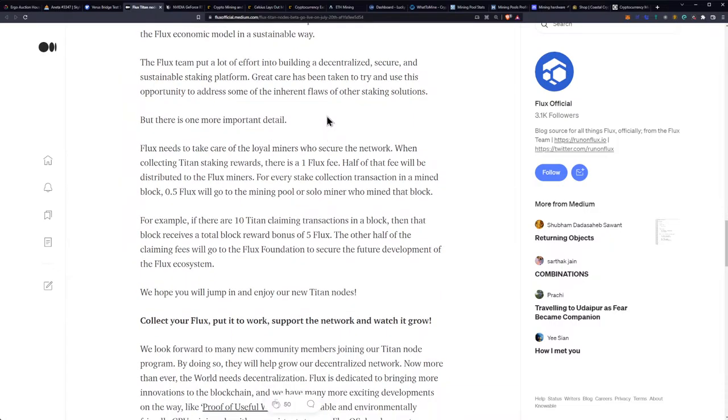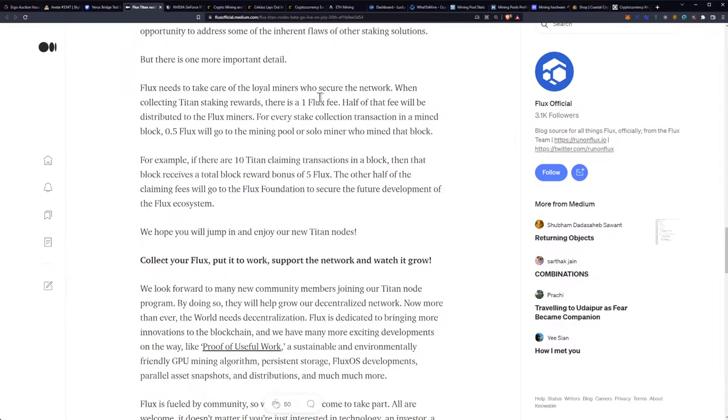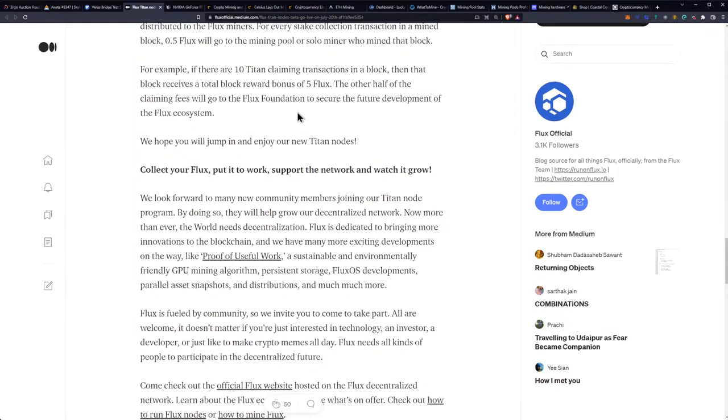The Flux team put a lot of effort into building a decentralized, secure, and sustainable staking platform. There is one important detail: Flux needs to take care of the loyal miners who secure the network. When collecting staking rewards, there is a one Flux fee. Half of that fee will be distributed to Flux miners — for every stake collection transaction in a mined block, 0.5 Flux goes to the mining pool or solo miner who mined that block. For example, if there are 10 Titan claiming transactions in a block, that block receives a total reward bonus of 5 Flux. The other half goes to the Flux Foundation for future ecosystem development.